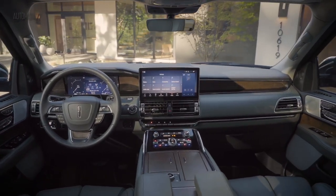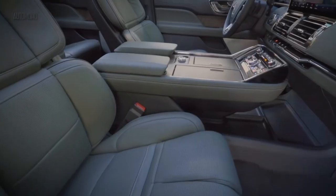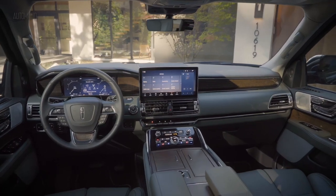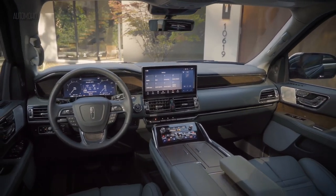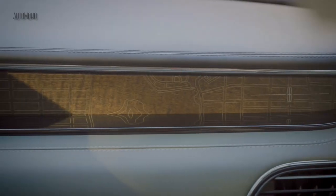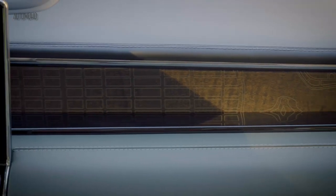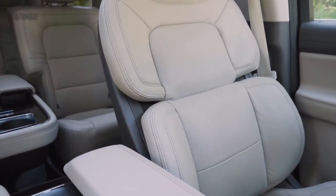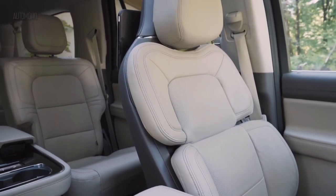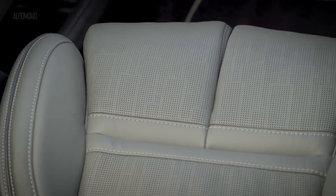Inside, the Navigator offers the most luxurious and spacious cabin for all of its passengers. The center console includes a large 12-inch LCD display for navigation and other driving assistance features. The rich interior offers genuine leather with premium accents throughout the cabin and dashboards, giving the Lincoln Navigator both class and elegance combined.